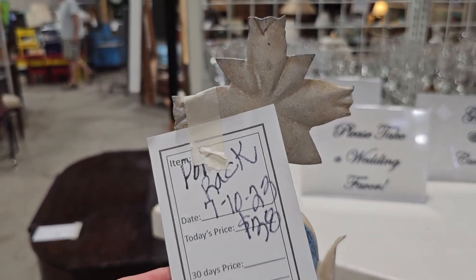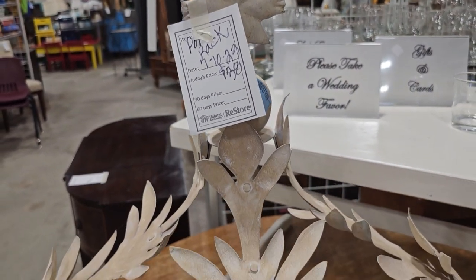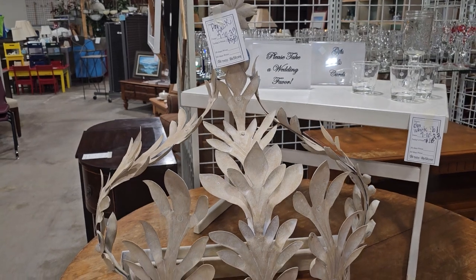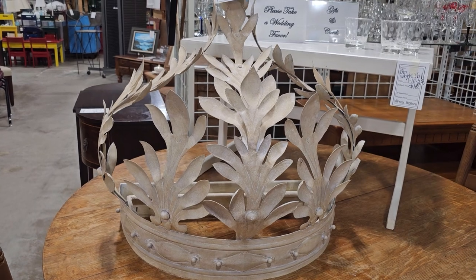This was hands down my favorite find at the ReStore today. They've got it labeled as a pot rack — it's metal and it's $35. I think I would take this, put it behind a bed, and hang curtains from it where it looks like a crown over the back side of your bed. Isn't that beautiful?